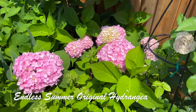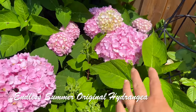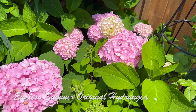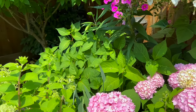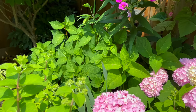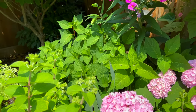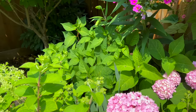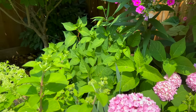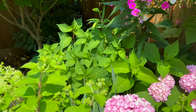Here's the original Endless Summer macrophylla hydrangea — all these blooms are on old wood and they've been blooming since the end of June, so it's really a beautiful plant. Behind it is the Twist and Shout — a lacecap macrophylla hydrangea. For some reason I'm not getting any blooms on old wood from it, so I think it's time to either let it go or give it to my brother and plant something else there, because I'm limited on space and don't want something that won't perform well.